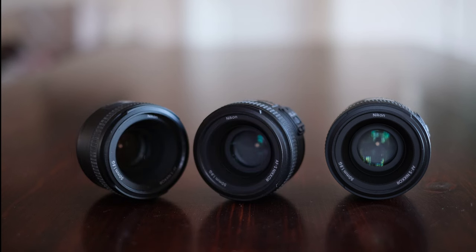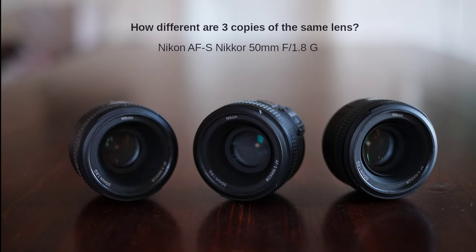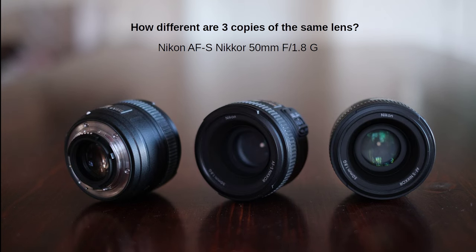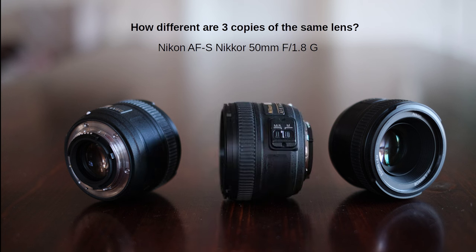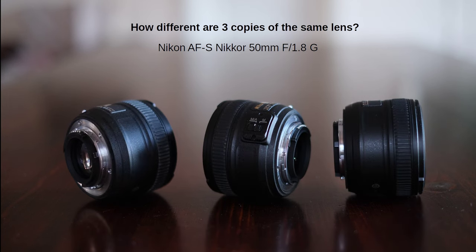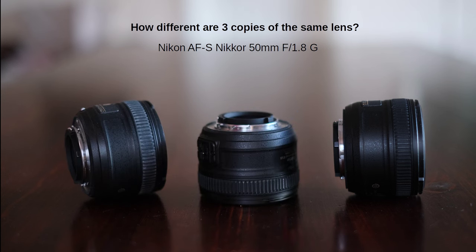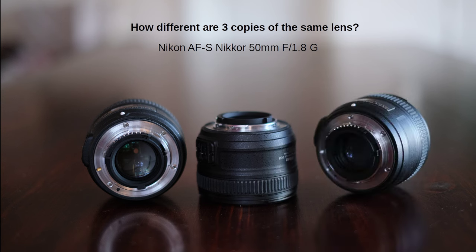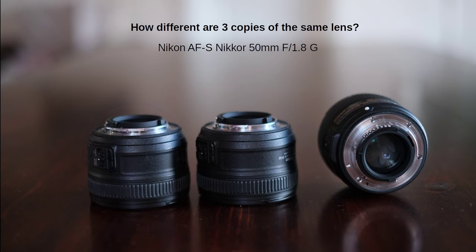Dear viewers of the Tomphoto channel. I often hear talk about good and bad copies of lenses. Sometimes people call their bad lenses lemons. They say that you are more likely to find lemons among vintage lenses that were all manually made, and different artisans and factories were not equally good. But what about modern lenses? How much can their quality vary?